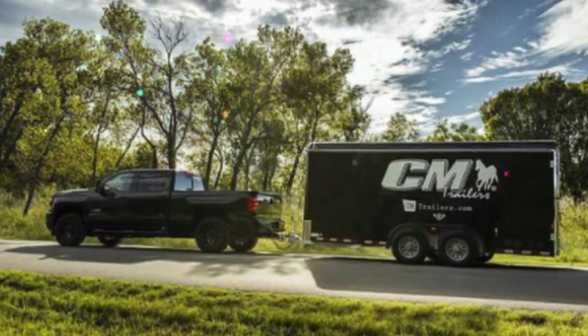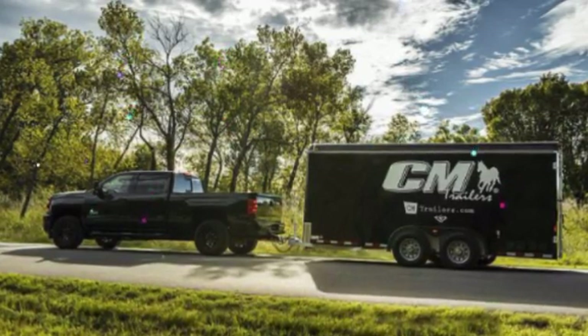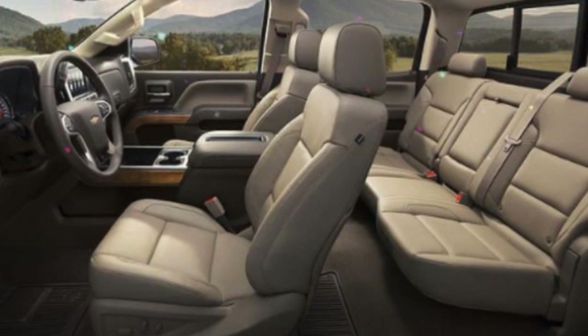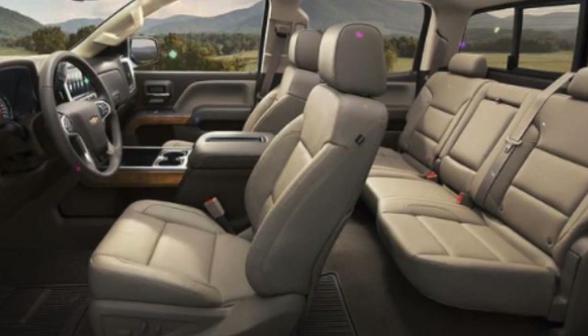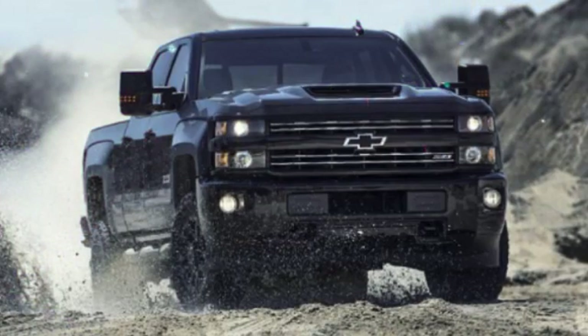Of course, if you just need a truck for light-duty chores such as moving furniture or carrying dirt bikes, a Silverado 1500 half-ton will do just fine. But if you're looking for a heavy-duty pickup that's right at home on a job site, the Silverado 2500 HD is a good choice.